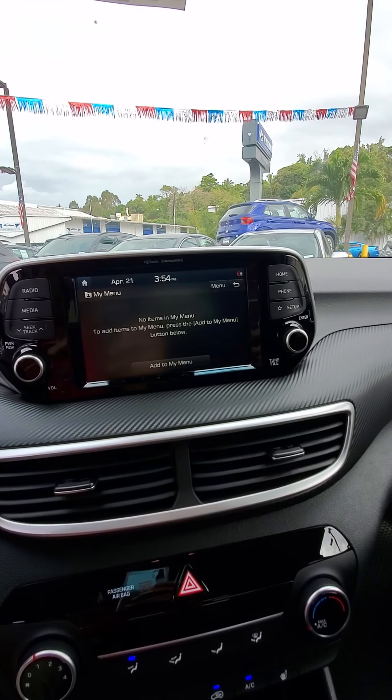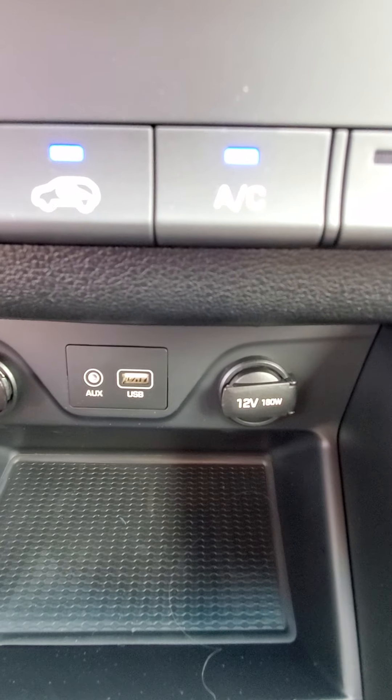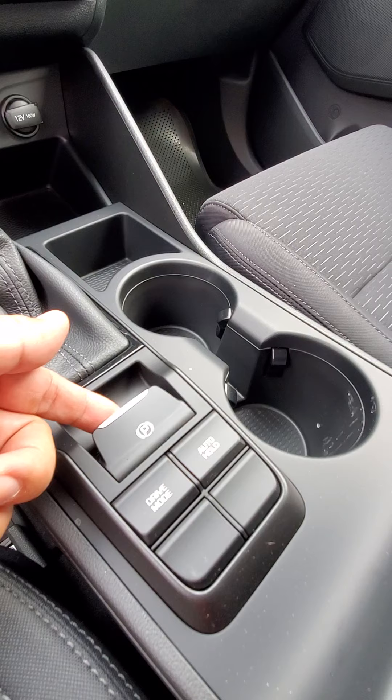This is equipped with Apple and Android CarPlay, so you don't necessarily need navigation — if you can access that on your phone it'll appear on the display. Auxiliary and USB cords are right there as well.